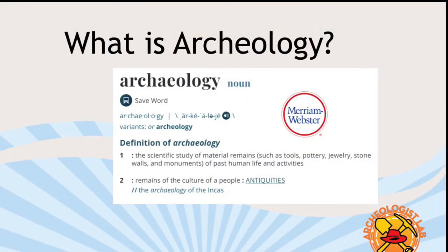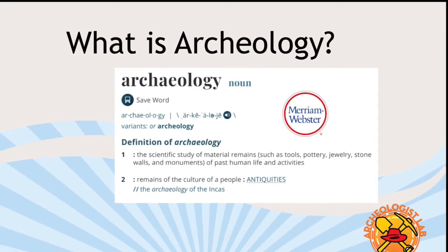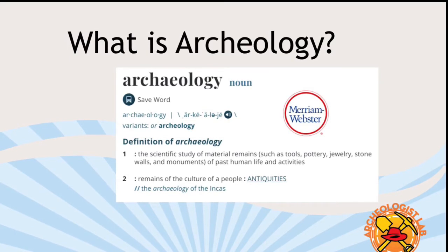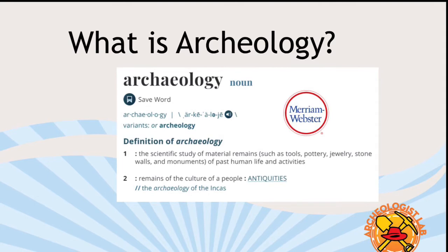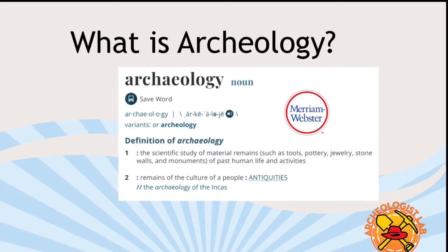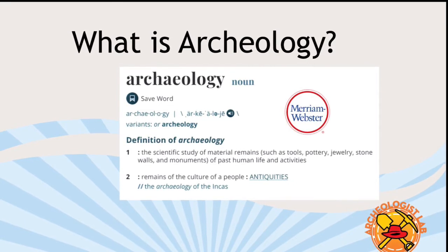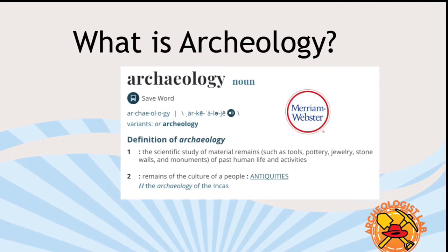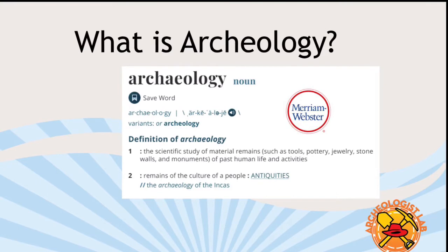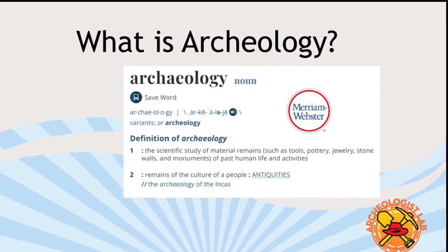According to the Merriam-Webster Dictionary, archaeology is the scientific study of material remains — such as tools, pottery, jewelry, stone, walls, and monuments — of past human life and activities. It also includes the remains of the culture of a people. What I think is important is that it is a scientific study that deals with leftovers from people that help you figure out about their culture.